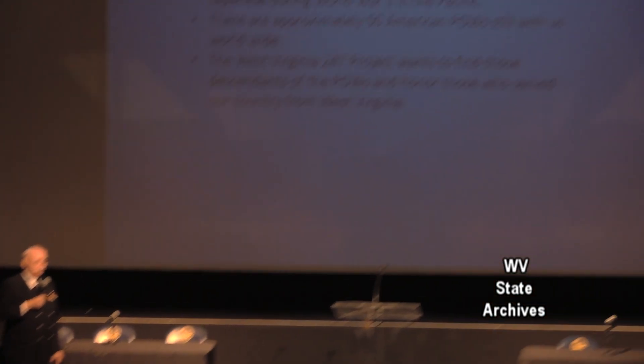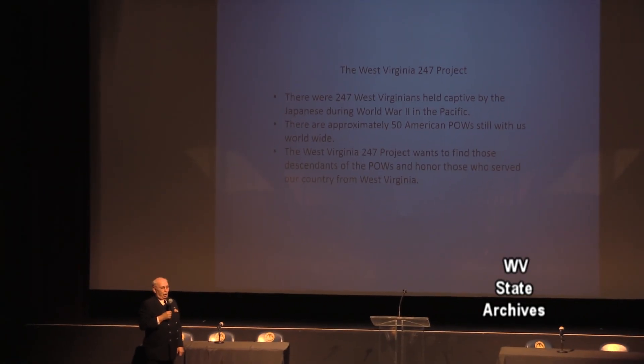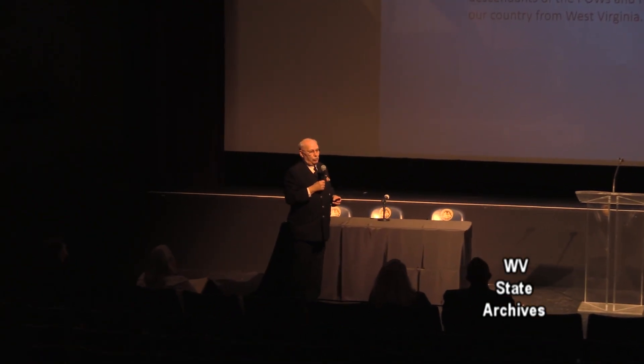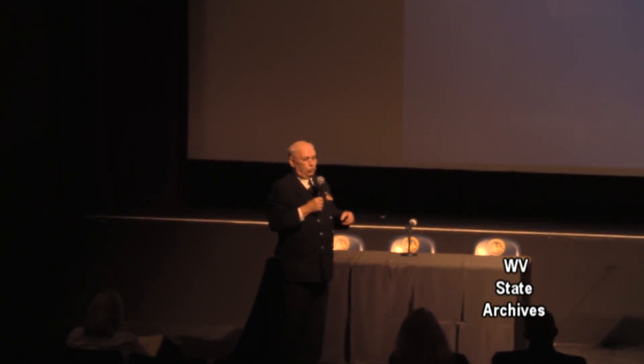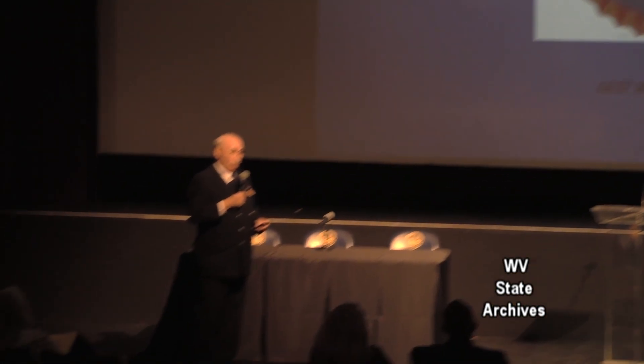We have a new project called Project 247. We know from our records there were 247 POWs from West Virginia, and we'd like to honor them. Right now, of about 40,000 men and women who went over there, only 50 total POWs are still alive. The 247 from West Virginia — we know they're all gone. So we're looking for their relatives to honor them next year in our big project commemorating the end of World War II. We're going to broadcast that into Japan. As Eddie Jackford said, 'I hope we never forget.' We put this museum together so nobody will ever forget the tragedies and atrocities suffered by these men and women during World War II.